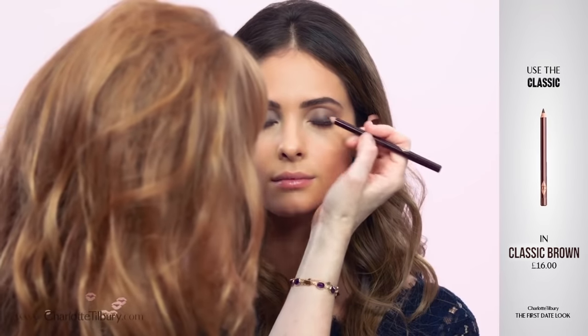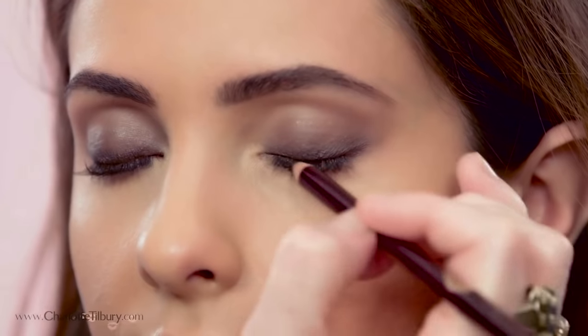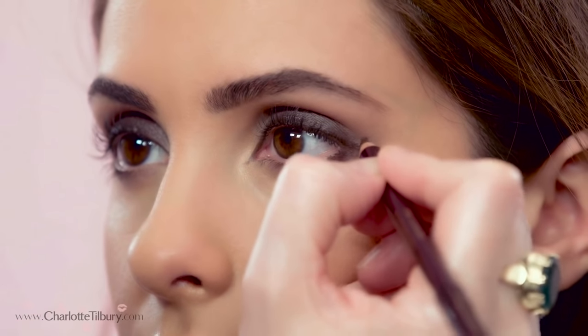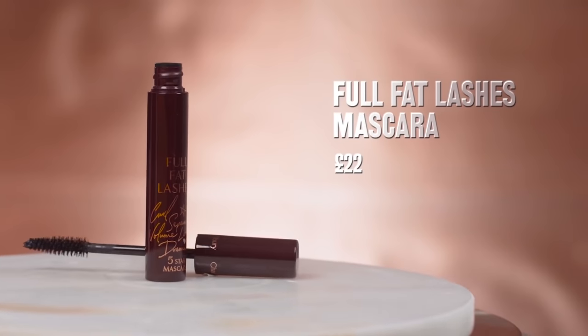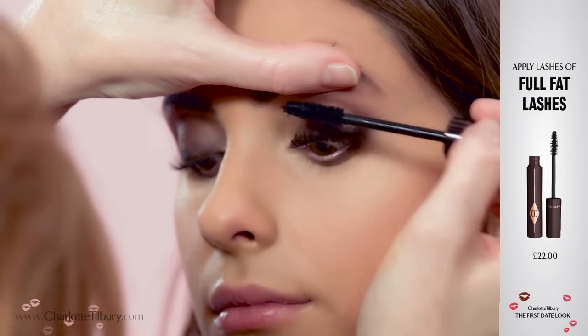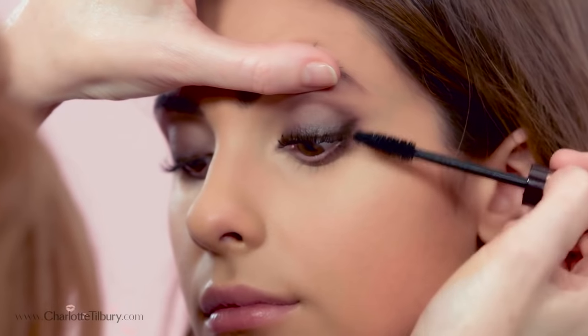Now we're going to use my pencil — this is a powder pencil so it's very soft and flattering. We go right inside the lash line and then, as you look straight, pop a dot at the outer corners and join up the dot for a feline flick. Now I'm going to pop on my full fat lashes mascara. The mascara brush has been especially tapered to coat each individual lash, lifting it so it curls, adds volume, length, and drama all in one — it's really quite heavenly.